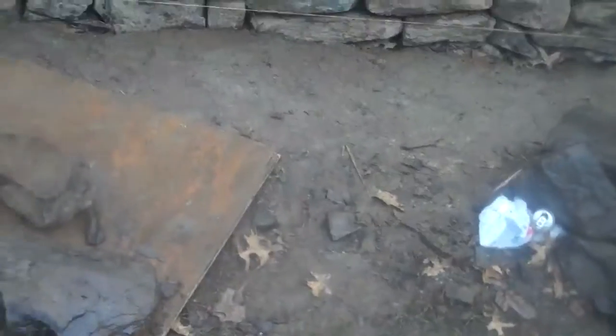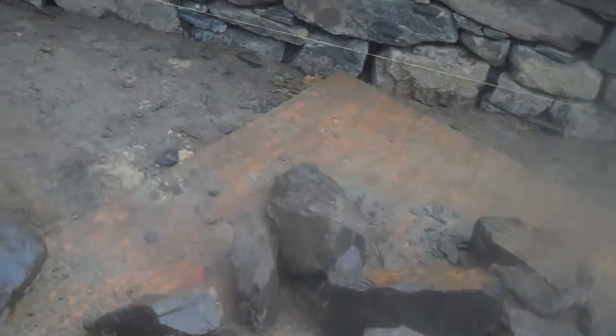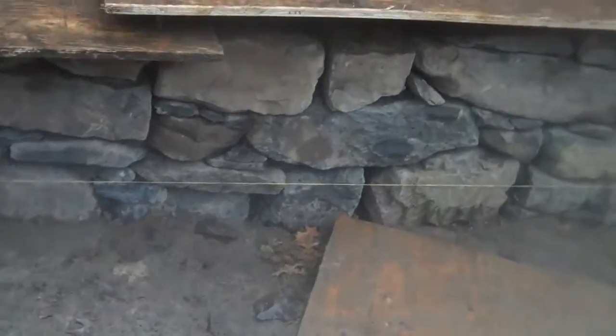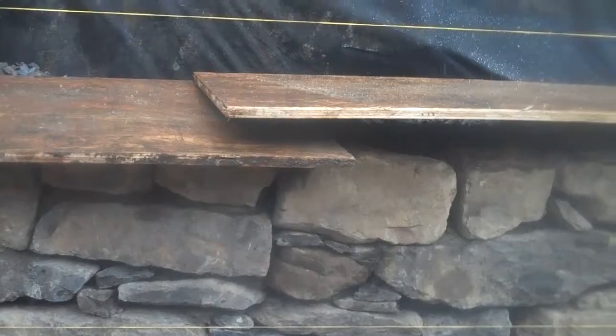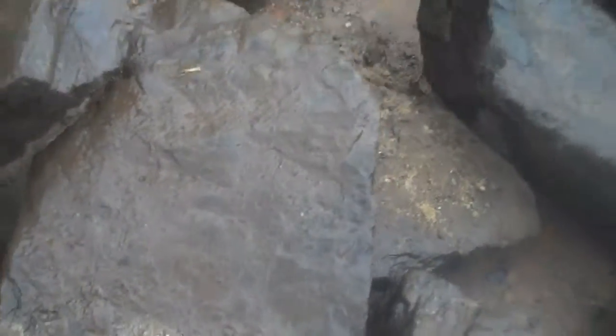Here's another section of the wall and it's really coming together. They probably have about four or five more courses to go and then the capstone, but everything's looking really nice. Here's some more of the stone they'll be back tomorrow to install.